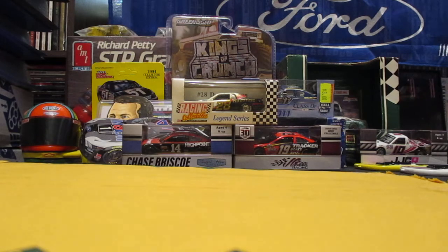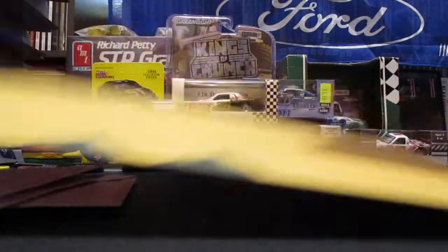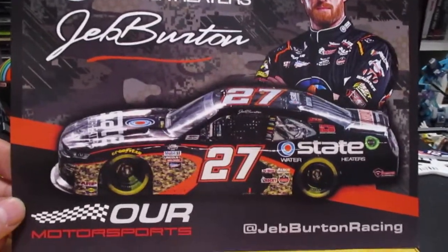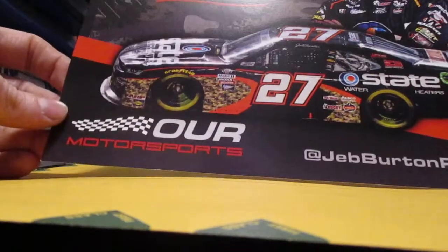Then we got this — I guess you could say — normal size hero card. I mean, what is a normal size hero card? This one is coming back from State Water Heaters. We got Jeb Burton there, OUR Motorsports. That is cool.